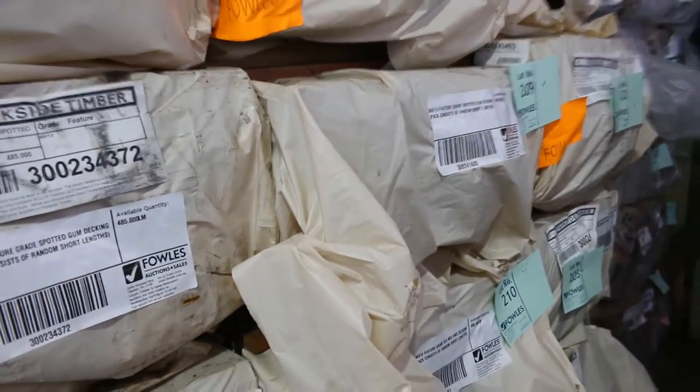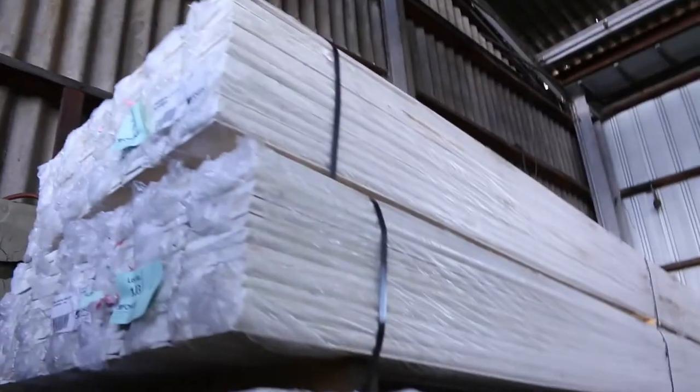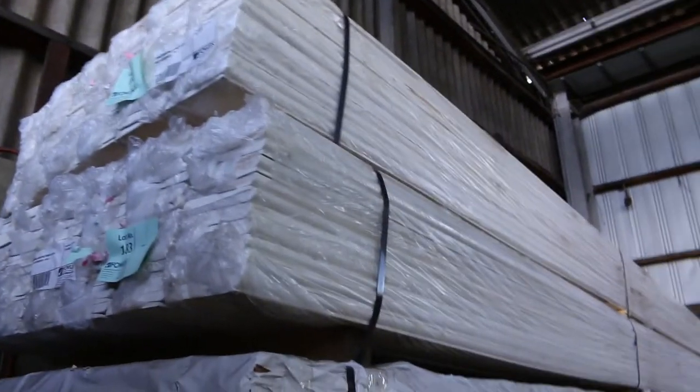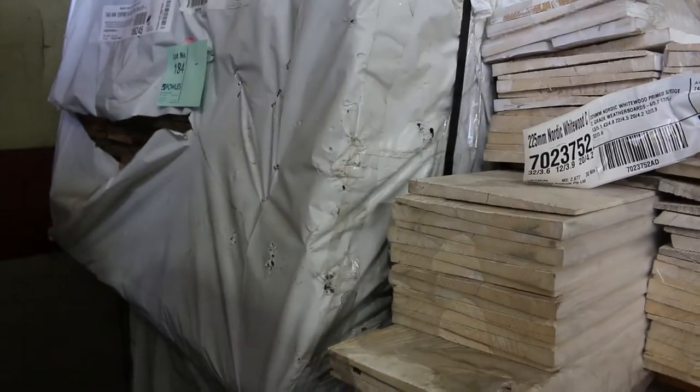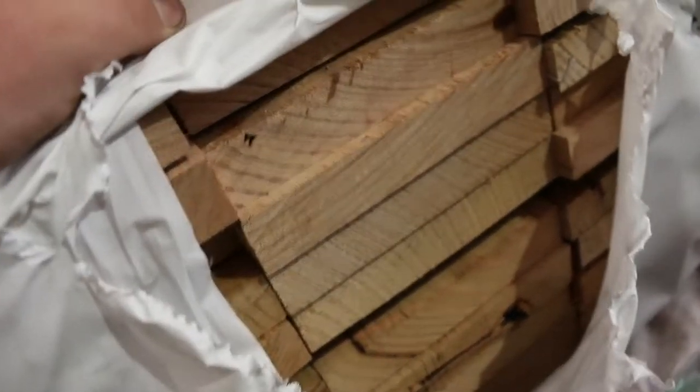Packs of weatherboards up here — there's a couple of smaller packs, lot 182 and 183, set length packs of 5.1 long. Lot 184 and 185 — a couple of packs of your Tazio skip dressed export grade hardwood there. More packs of weatherboards — got 3 packs here of Southern Ash, 150x25, lots 179, 180 and 181. Nice looking timber.